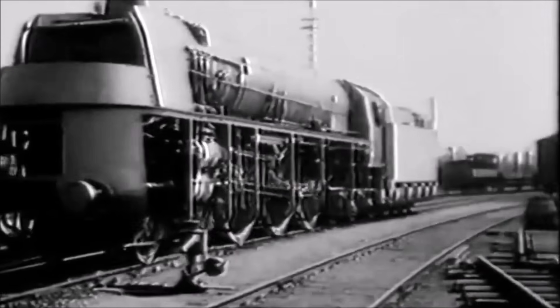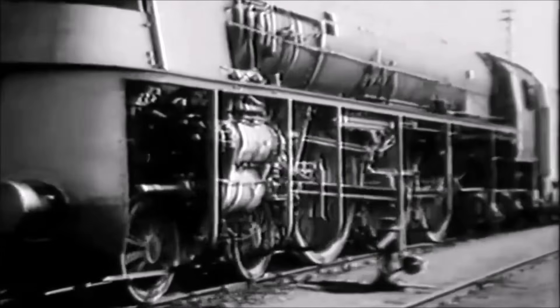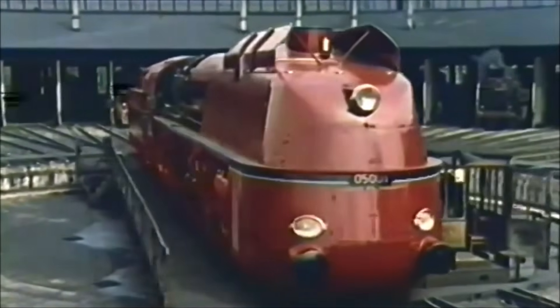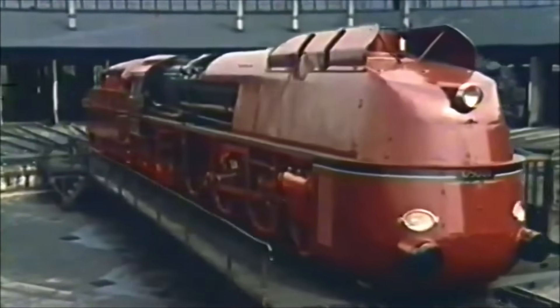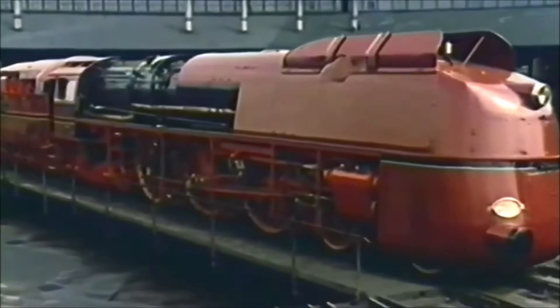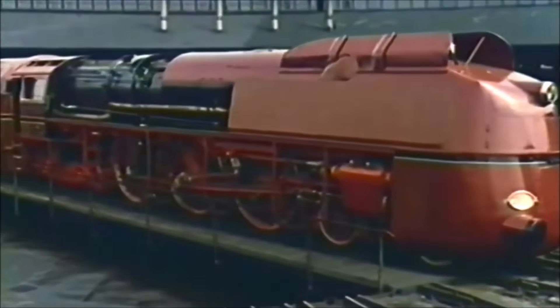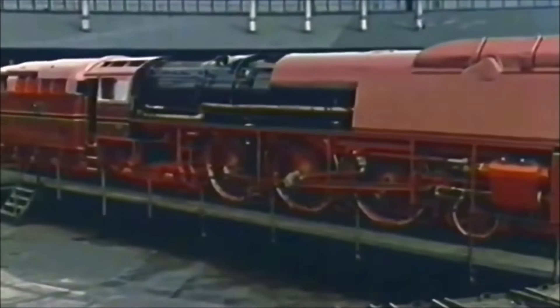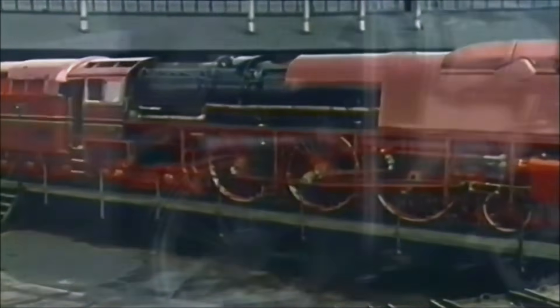It was intended for express passenger services — top-tier stuff. With a sleek, streamlined casing, it looked more like a futuristic spaceship than a steam locomotive. Under the hood, it had a 4-6-4 wheel arrangement, three cylinders, and initially a 20-bar boiler pressure. That's serious power for the time.